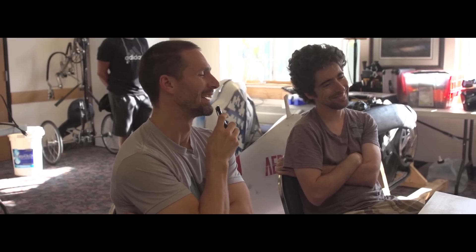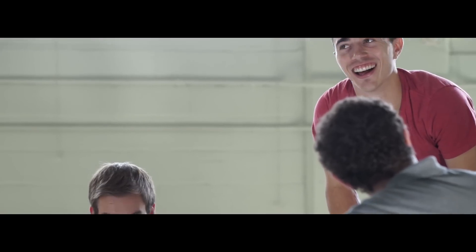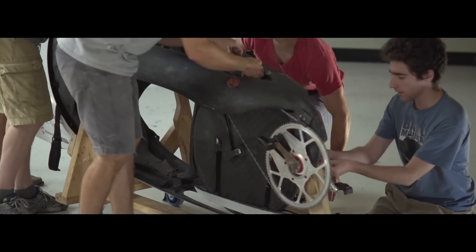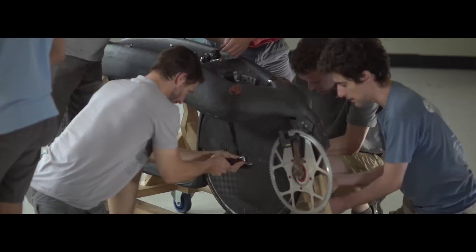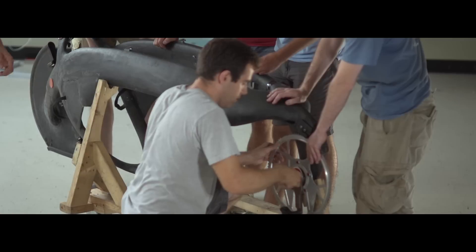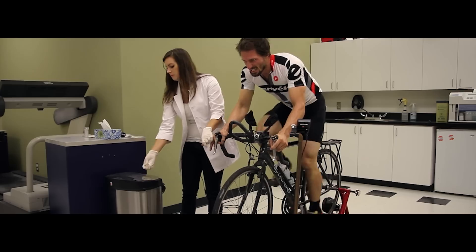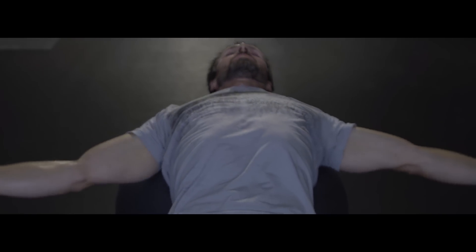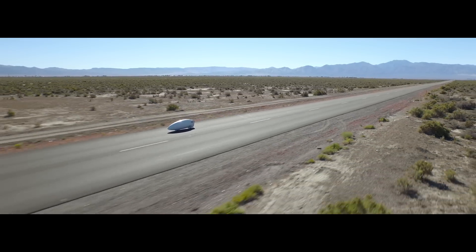We've built a human-powered bicycle capable of highway speeds. We make human-powered vehicles because it challenges us as engineers to approach vehicle design from the perspective of energy conservation and efficient design, and doing more with our human engine. To break the world record, you need a rider who can output as much power as possible, but you need to put them in a vehicle that is itself as efficient as possible.